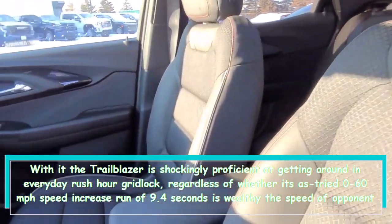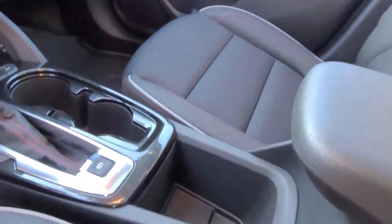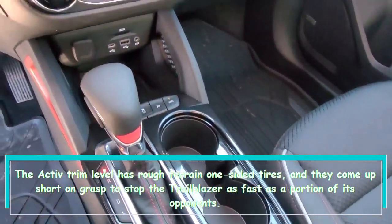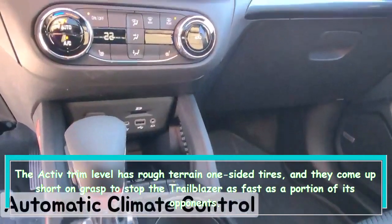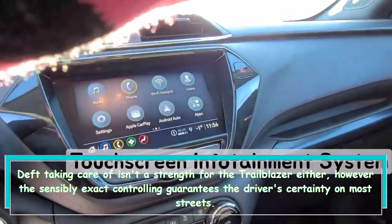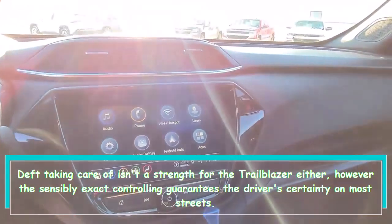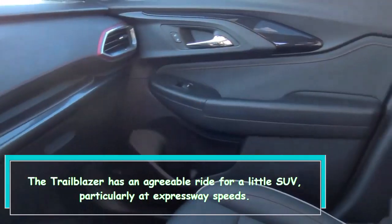The Activ trim level has off-road-biased tires, and they lack the grip to stop the Trailblazer as quickly as some of its opponents. Handling isn't a strength for the Trailblazer either, but the reasonably precise steering gives the driver confidence on most roads.